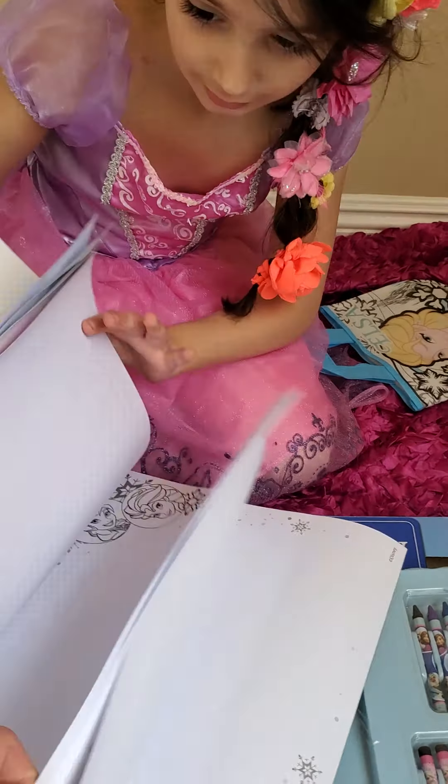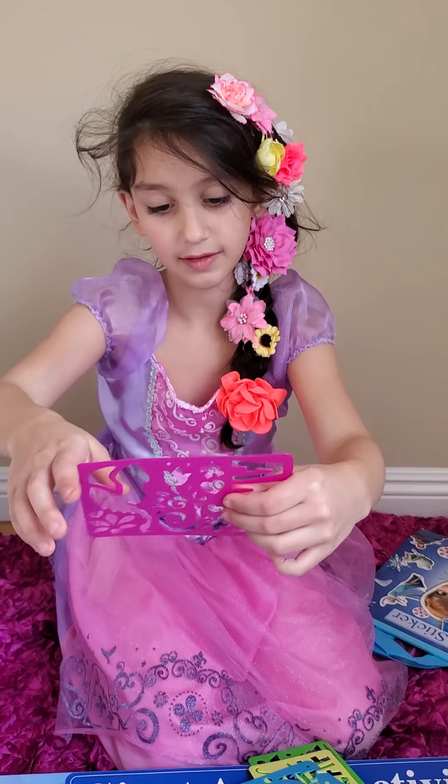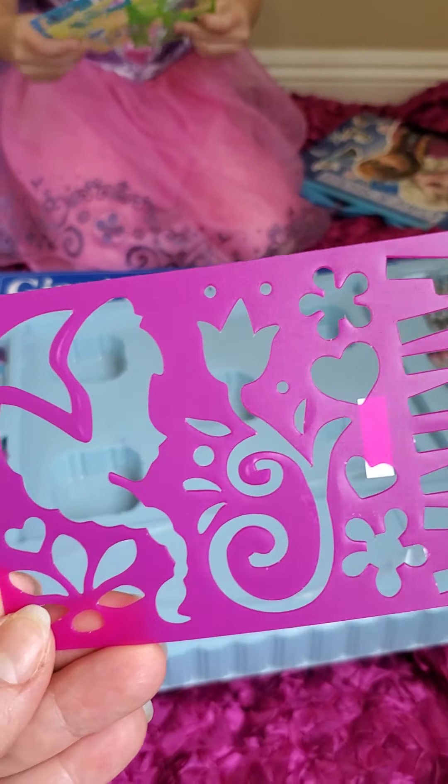Everything we open up, we're gonna put next to me here. Let's show what shapes did we get. This is gonna be awesome to do your homework, actually. Okay, show me the shapes one by one. So let's start with this one - there's something on the back. We have heart, we have flowers, Anna. Very awesome. We can use this for your homework.